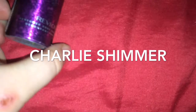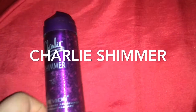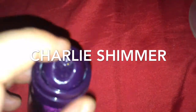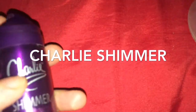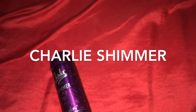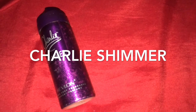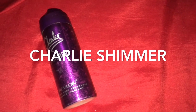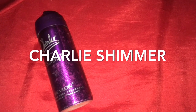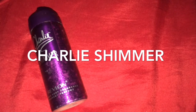The final item before the haul is this Charlie miniature shimmer. I got a set of three of these ages ago but I have several different body sprays and sort of forgot about this miniature version — it ended up at the bottom of my handbag, but it's come in handy. I've got a new set of three recently and will definitely be repurchasing, or writing it down as a gift idea for Christmas.